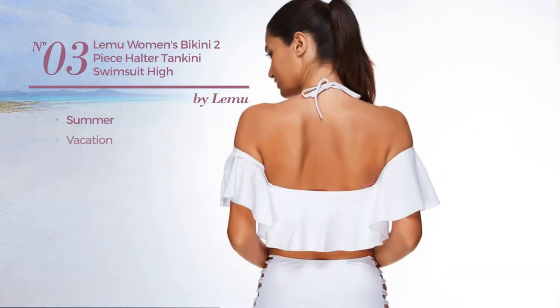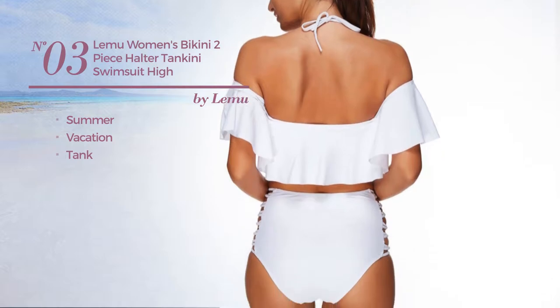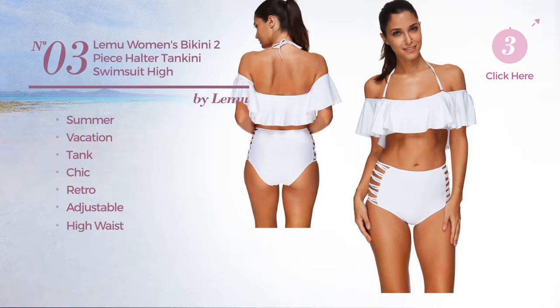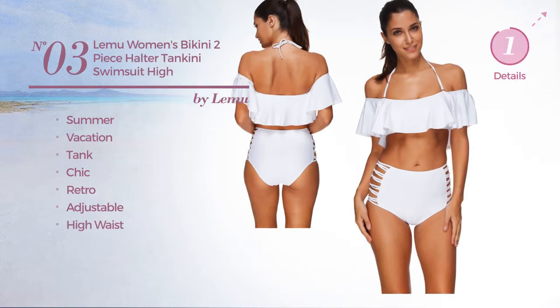Number 3, a summer vacation tank swimsuit. Featuring a chic retro touch, made of adjustable material, with a high waist. Available in two other colors.